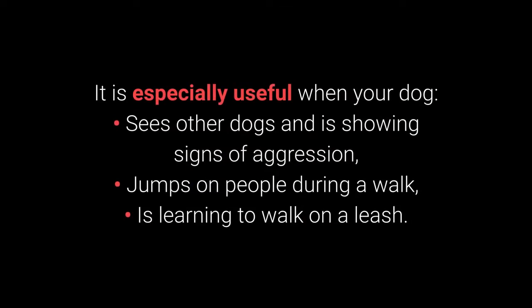It is especially useful when your dog sees other dogs and is showing signs of aggression, jumps on people during a walk, and is learning to walk on a leash.